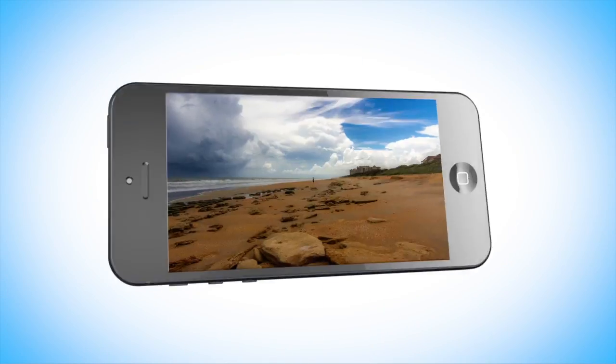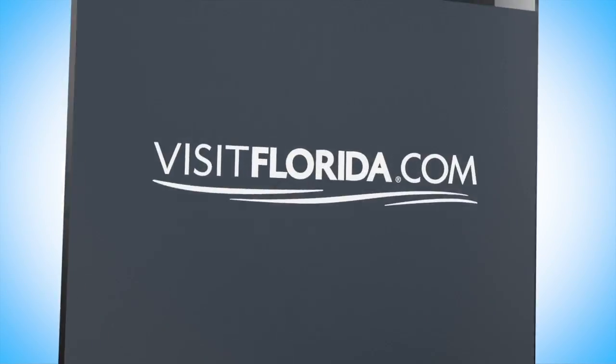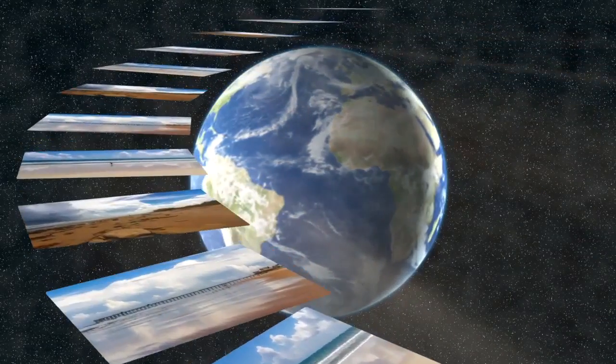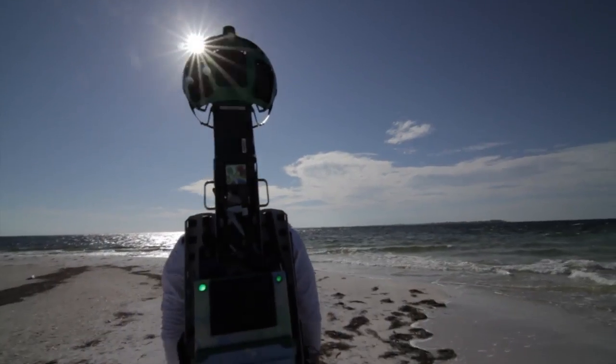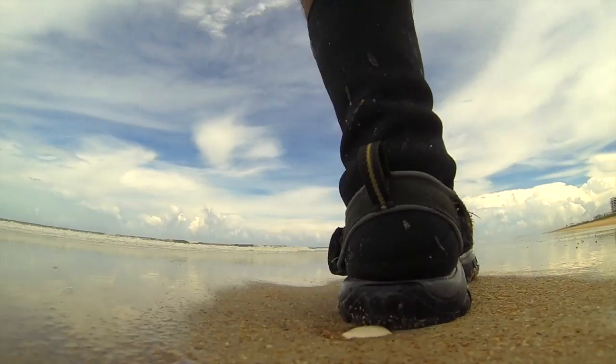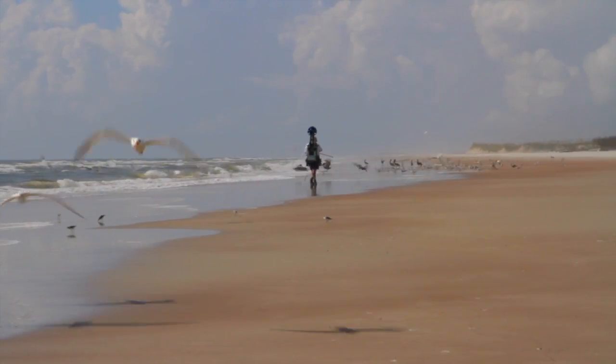Visit Florida is taking the ultimate selfie millions of times over and sharing it around the world. Through Google Street View images, we are showing off our beaches, and their variety is spectacular.